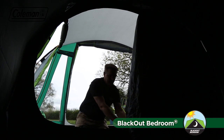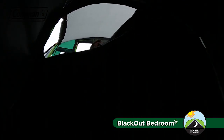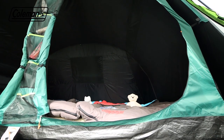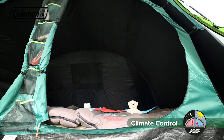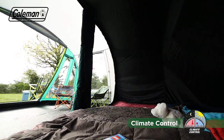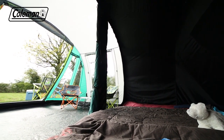The revolutionary blackout bedrooms block out up to 99% of daylight, helping you and your family get a longer, more restful sleep, whatever time you choose to go to bed or get up in the morning. Coleman blackout bedrooms also help to maintain a comfortable internal temperature, keeping the tent's bedrooms up to 5 degrees cooler during the day and up to 1 degree warmer during the night.